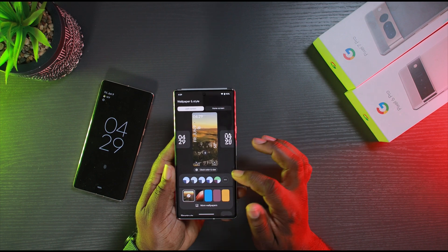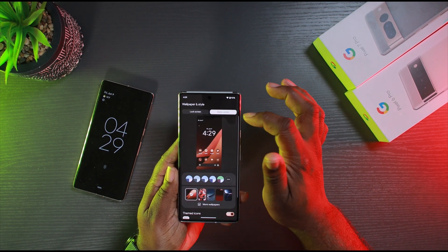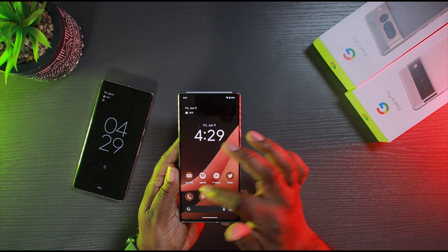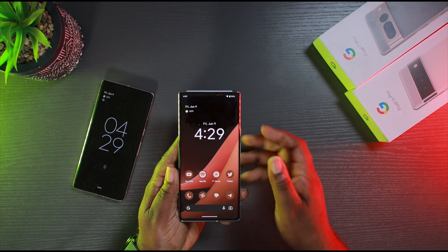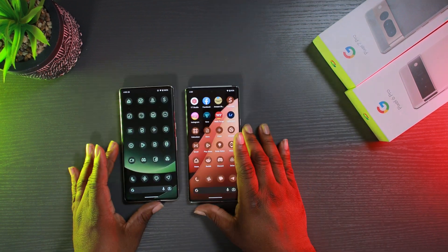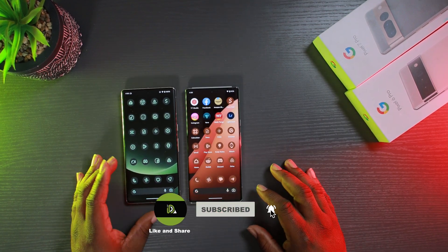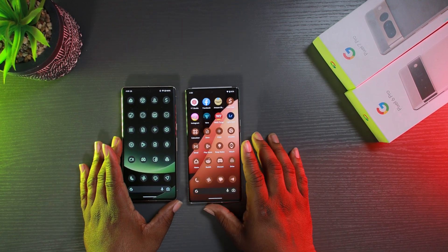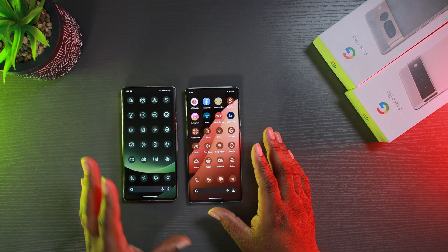I'm pretty much liking the minimal customizations we can do. This seems to be my favorite lock screen right here — this is the one I'm going with. You can also customize the home screen. They added more icons, so you get more colors for your theme icons, which is a big plus. I'm happy they added that — you can now get more colors than you'd normally pick.